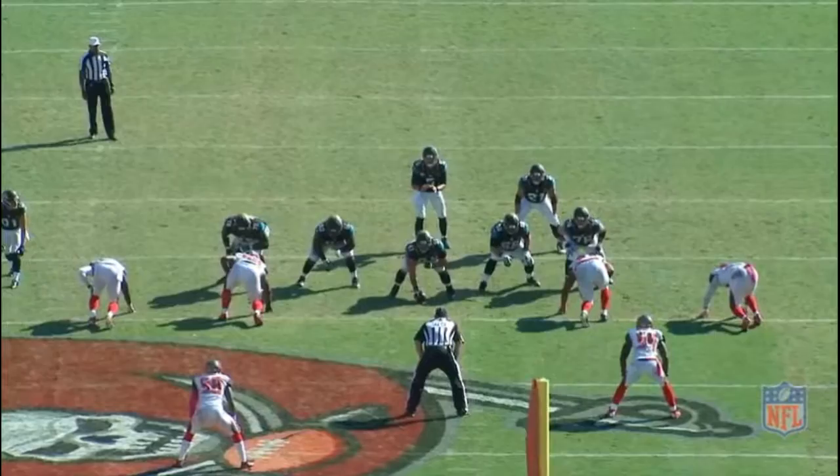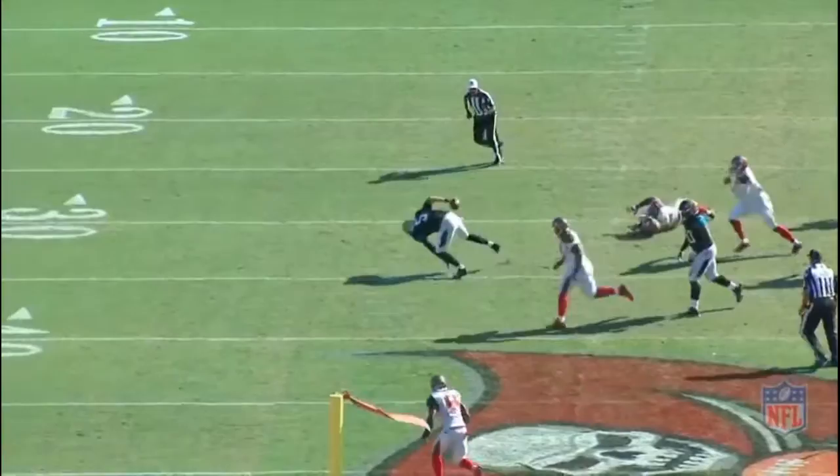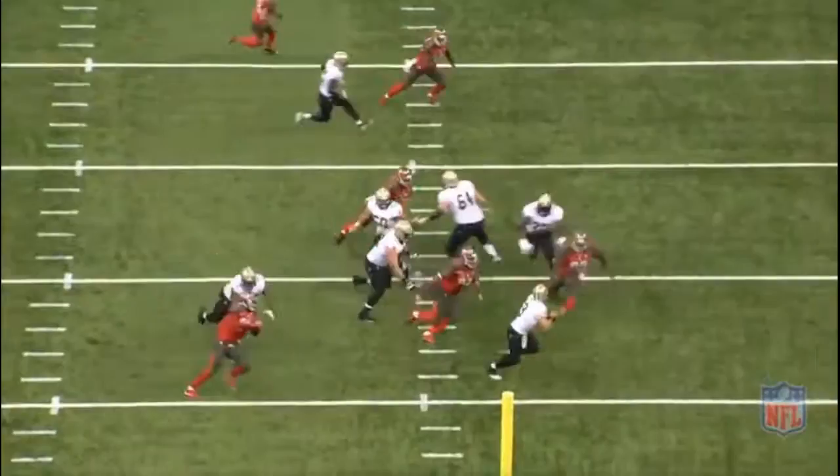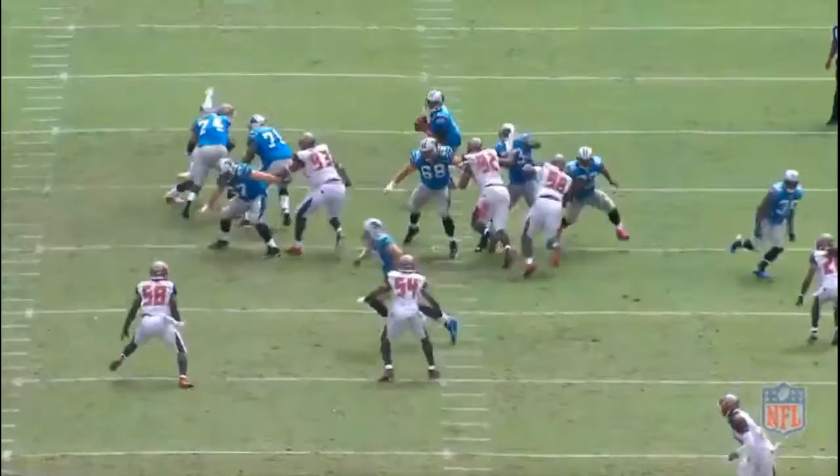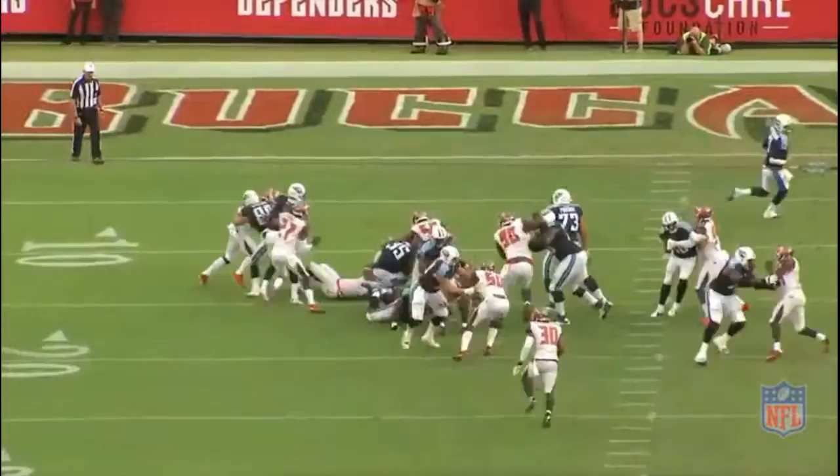Gerald McCoy is number six on my list. At 6'4", 295 pounds, McCoy is a bit taller than most three techniques, but his pass-rushing ability is incredible. He has great length, size, quickness, body control, great power in his hands, and a high motor. He plays great technique and natural leverage. It's amazing how much pressure he gets on the quarterback, considering the lack of disruption McCoy got from Tampa Bay's outside rushers. If McCoy does have a weakness, it's when teams run at him. He can penetrate into the backfield, though he's not known as a player who has a mean streak, which is something you'd like to see out of a defensive tackle.